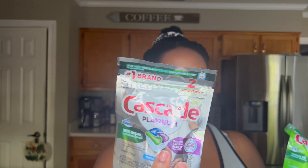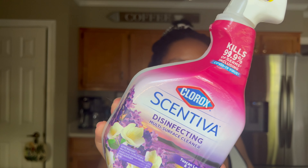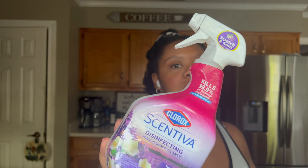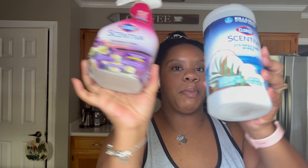I also like to use Cascade brand pods. I get these from Dollar Tree — I've done the math and it's cheaper to buy the pods there, especially the original, which comes four packs. For a little extra I get the Cascade Platinum every now and again, though that's not as good a deal — you only get two in a pack.